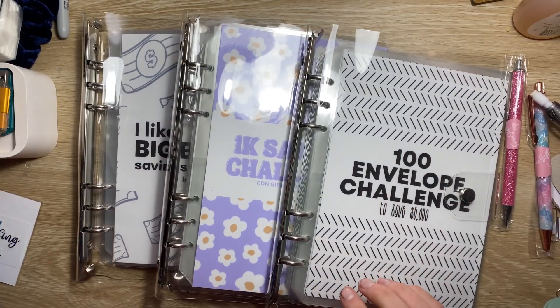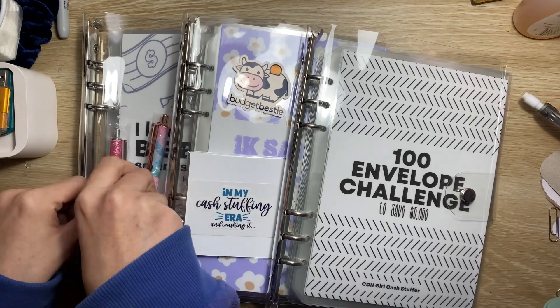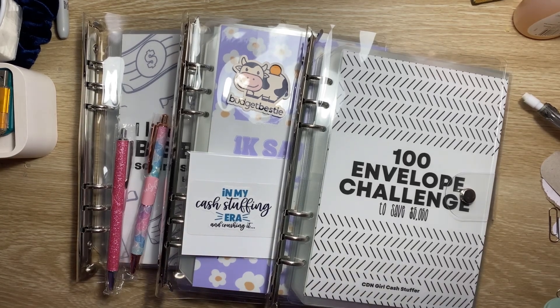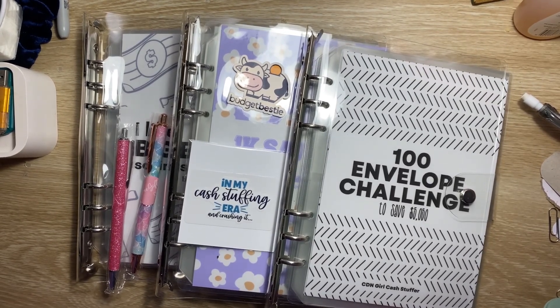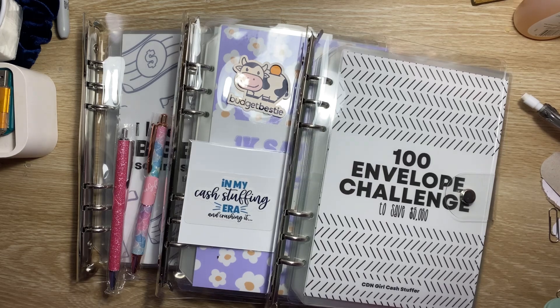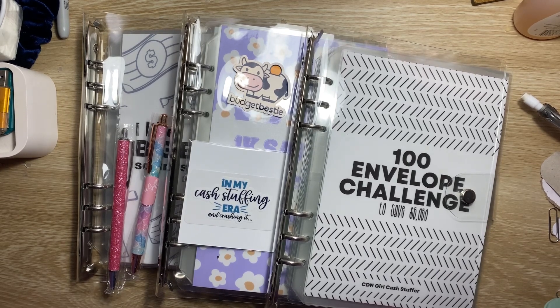So these are the challenges I got, plus a free sticker, my ordered sticker, and two free pens. A big thank you to Sasha from Canadian Girl Cash Stuffer for posting these out so quickly. If you like this kind of content, please subscribe and hit the bell notification so you're notified whenever I upload. If you liked this video, hit the like button down below. Thanks so much for clicking on this video — I hope you had a wonderful day. Love you all, bye!